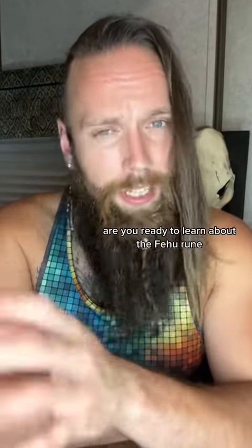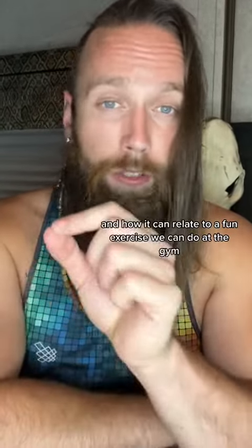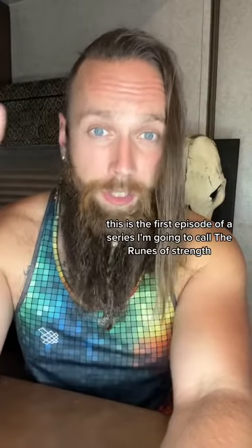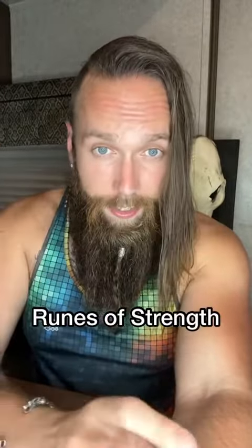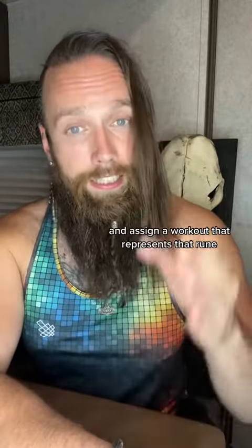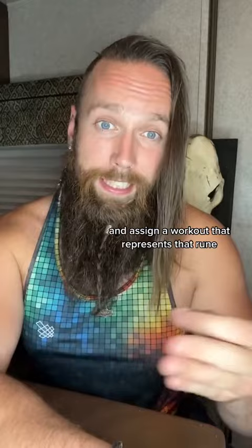Hello, modern Vikings. Are you ready to learn about the Fehu rune and how it can relate to a fun exercise we can do at the gym? This is the first episode of a series I'm going to call the Runes of Strength. In this series, we're going to go over each rune and what they represent and assign a workout that represents that rune.